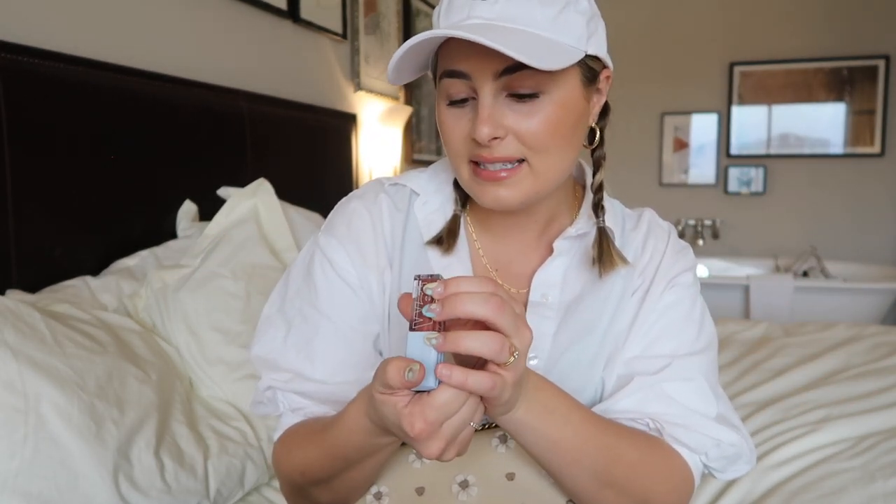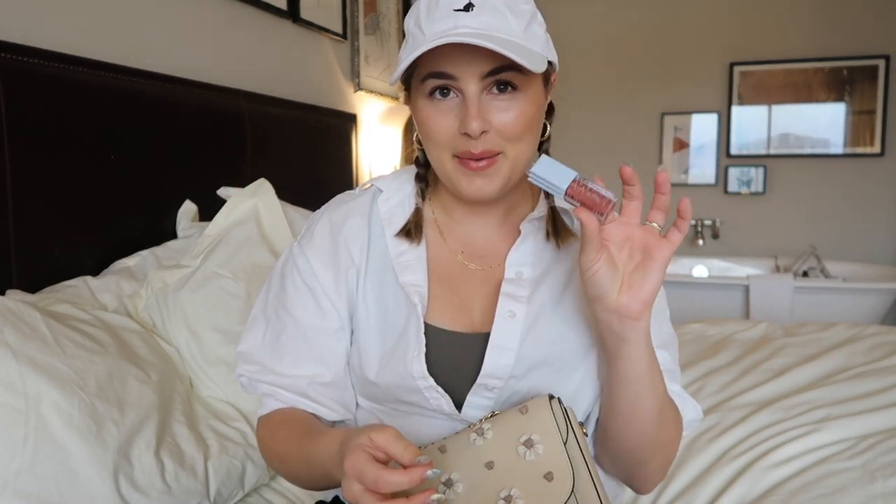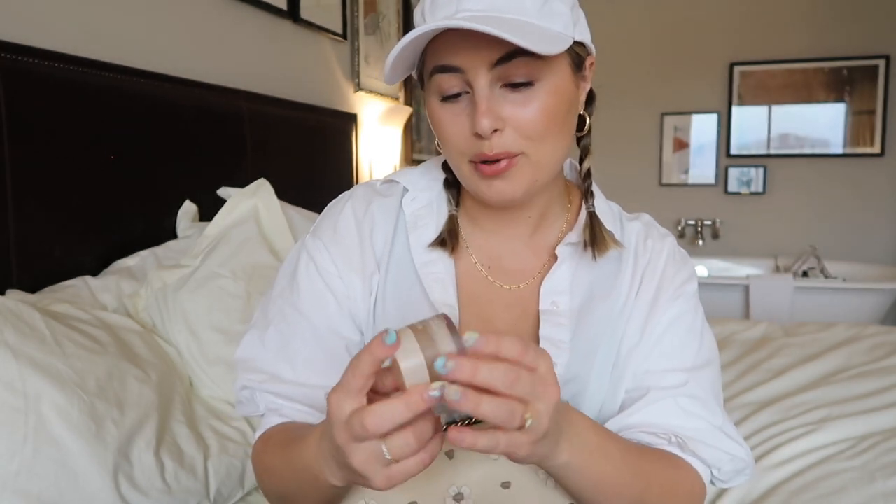Of course I have a Kosas Wet Lip Oil — if you've seen any of my videos I'm sure you've heard me rave about this. I recently got it in the shade Dip, which I pretty much only use on my lips now. Then I have the Fruit Juice shade which I use as a blush, and sometimes on my lips — it's way brighter. And another lip product, making three lip products so far: the Laneige Lip Sleeping Mask in Vanilla. There is no better lip balm on earth — it will transform your lips in seconds.